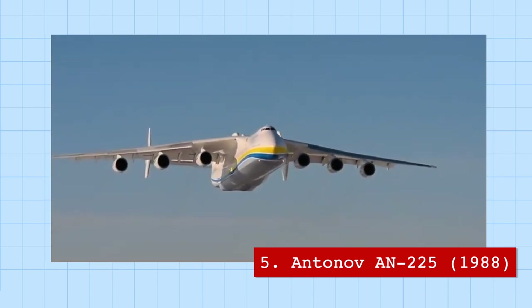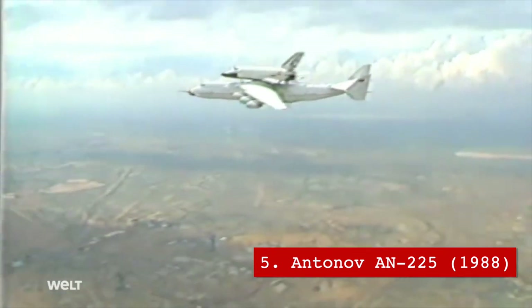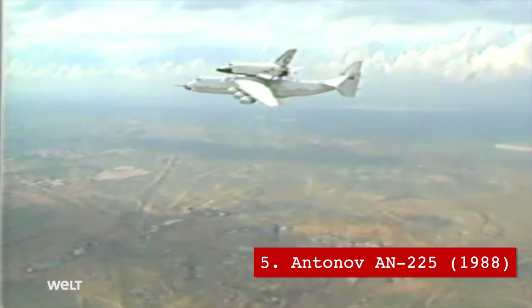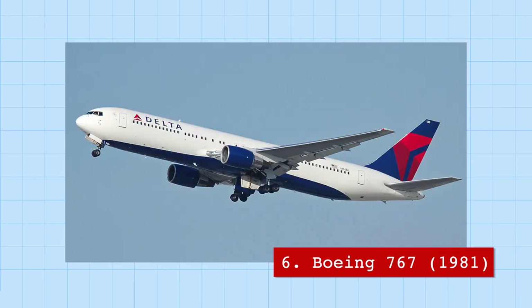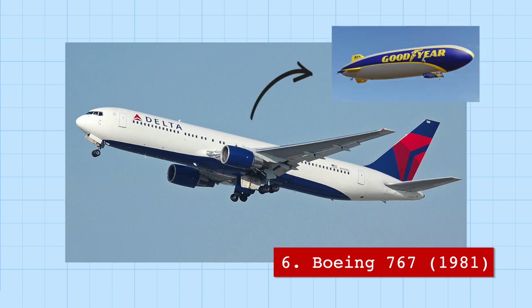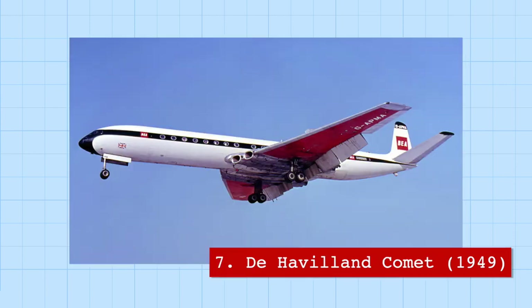On the other side of the scale is the Ukrainian Antonov An-225, the largest plane in the world by payload capacity. Its famous cargo passengers have included the Soviet space shuttle, four armored tanks, and countless tons of medical supplies during the pandemic. There has only ever been one single plane of this model made. By weight, it can carry around 2.5 Boeing 767s, and sucks in enough air through its two engines to fill a blimp in 7 seconds.